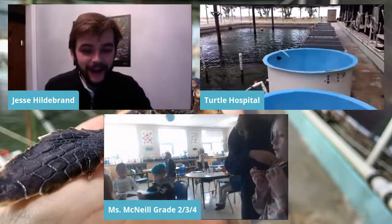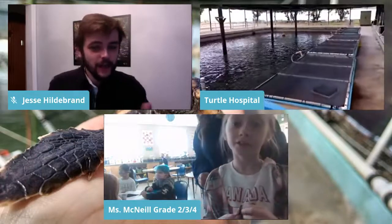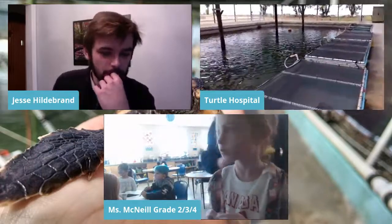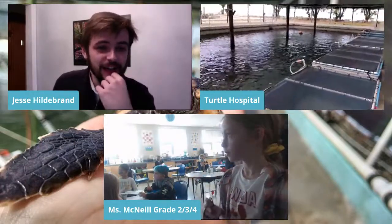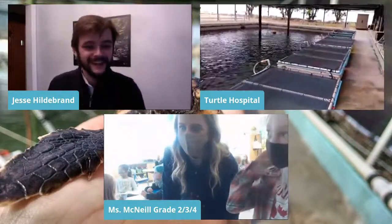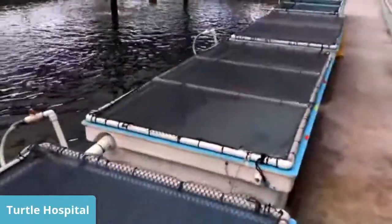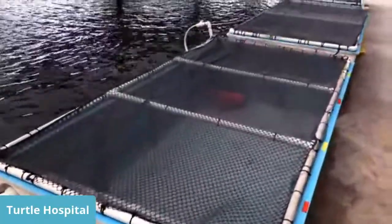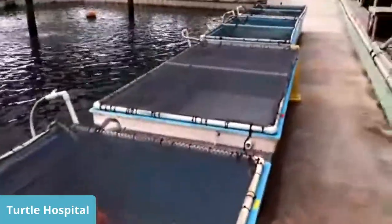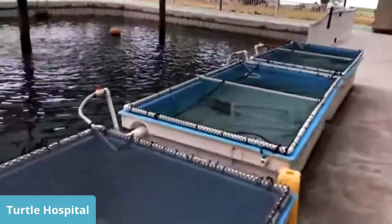Question: How long do turtles live? Loggerheads and greens can live anywhere from 80 to 100 years and mature at about age 25. Kemp's Ridleys live to be about 45 and mature at about age 15.